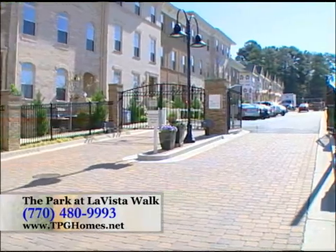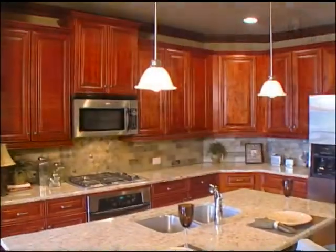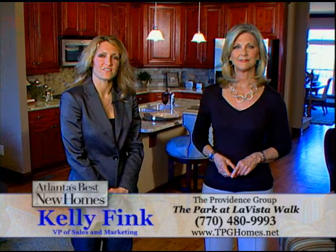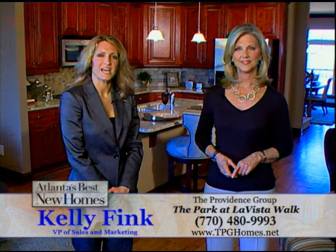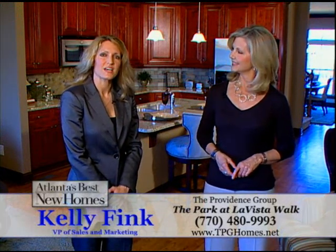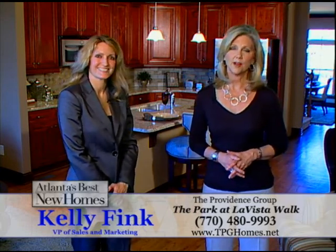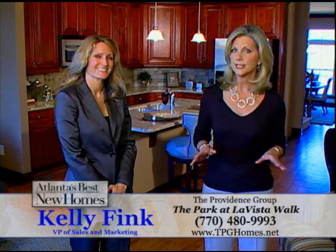Homeowners can move in and enjoy all the amenities right away. For more information, you can call our sales center at 770-480-9993 or visit us online at tpghomes.net. The Park at La Vista Walk by the Providence Group offers great pre-sale opportunities, so be sure and visit today.